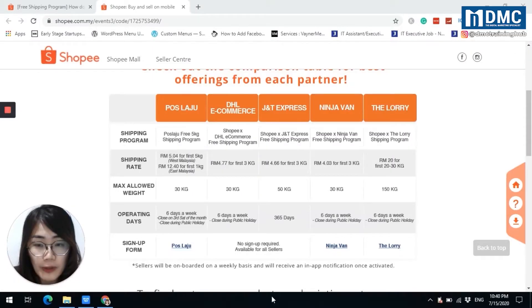For these shipping companies, you can choose. For DHL eCommerce and J&T Express, no sign-up is required — they are available for all sellers. While for Poslaju, Ninja Van, and Lalamove, you have to click on the sign-up form to register. For example, for Poslaju, you have to fill up the form.